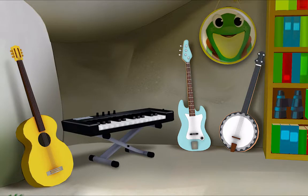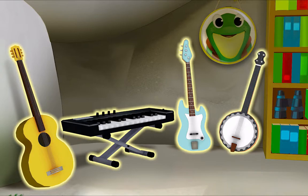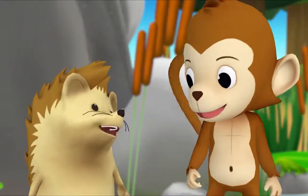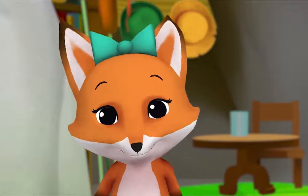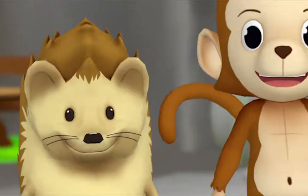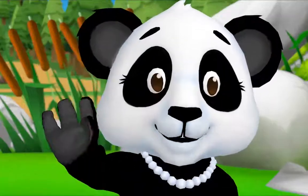Now you try, Hedgehog. Count the musical instruments. Okay — one, two, three, four. So how many in all? Four! You did it! Thanks, Monkey! Hey, I have an idea — let's count all the cattails! Yeah! That may take a while. See you soon!